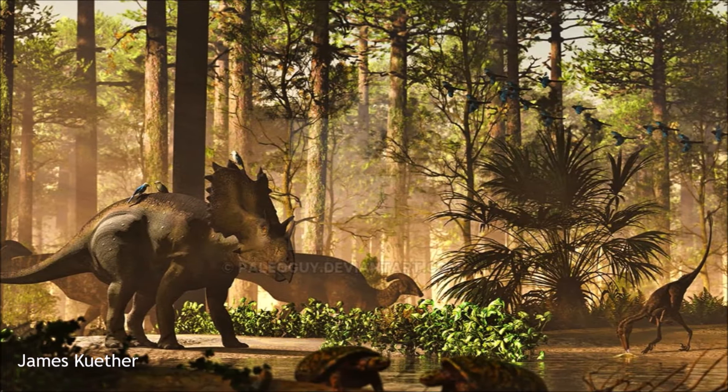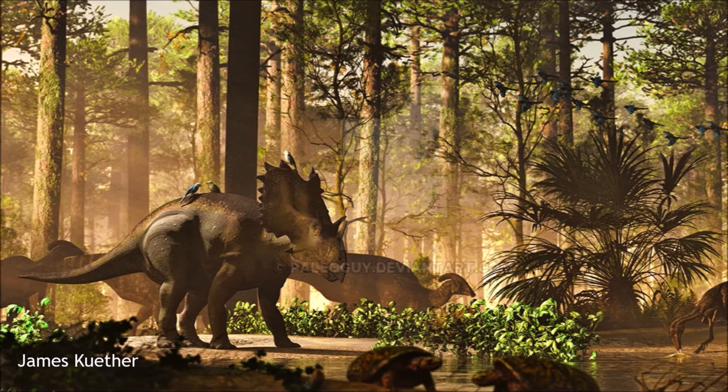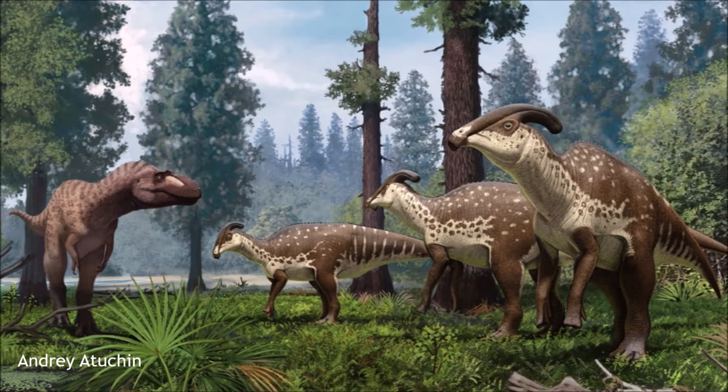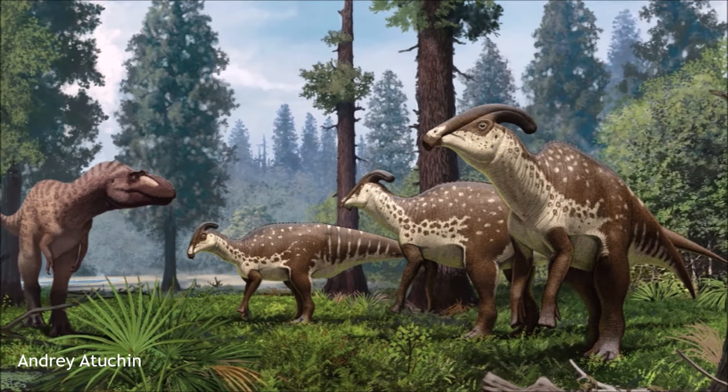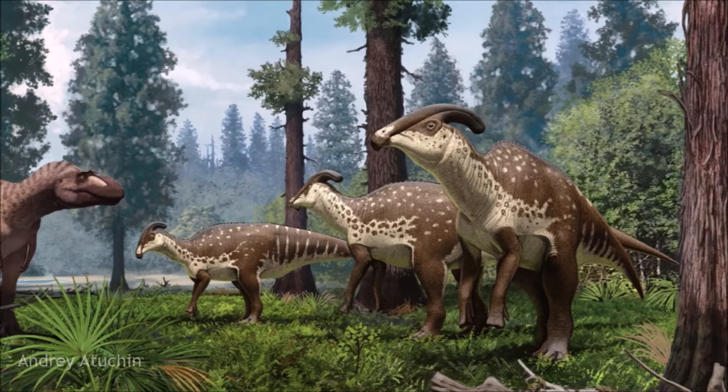This formation is rich in fossils, including dinosaurs like hadrosaurs, ceratopsians, and theropods, alongside turtles and crocodilians. Fossilized plants, such as ferns and conifers, indicate a lush ecosystem that supported diverse life.